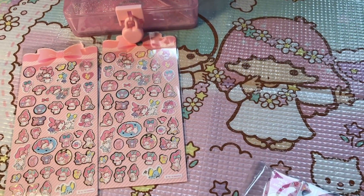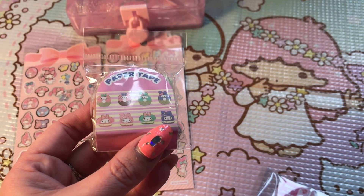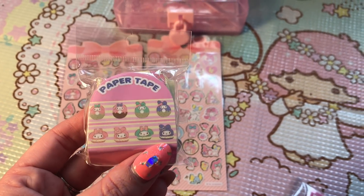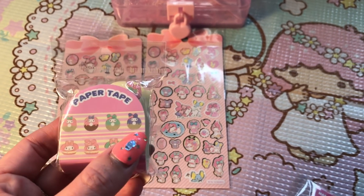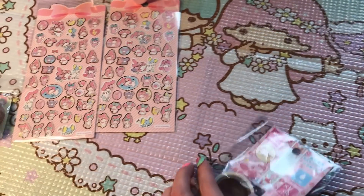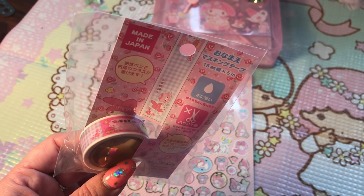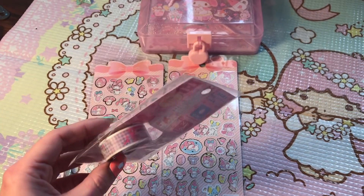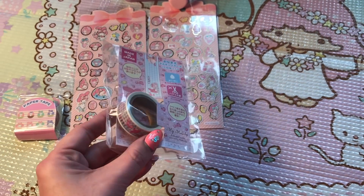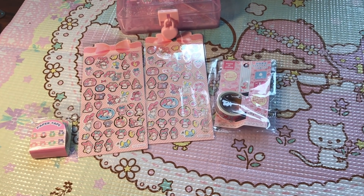I also got some My Melody washi tape, because of course you can't get stickers and stationery items without washi tape. So I got this design — it's not a new design but I definitely wanted it before they ran out — it has My Melody as little macarons and then a little dipped donut in all these pastel colors. So pretty! And then here is one of the newer designs, which is actually perforated so you don't need scissors, and each little space has an area where you could write a message.